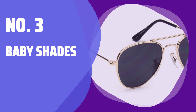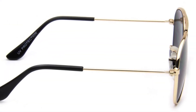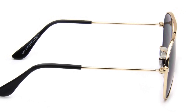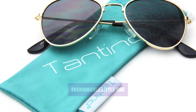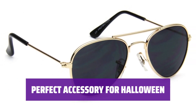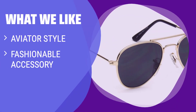Number 3: Baby Shades. Some babies are just born to be wild and free, and these shades will show off their adventurous spirit. Your little one is destined for big things, and these shades will make them look oh-so-fashionable. They are not only stylish, but they also make the perfect accessory for Halloween costumes. If you want to show off your baby's wild and fashionable side, you should consider this.